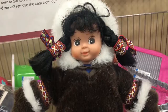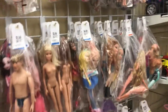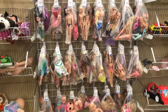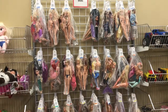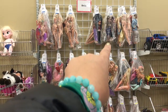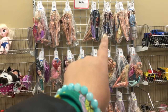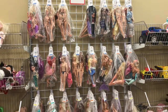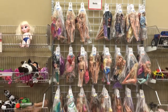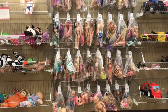Look at this — a cute little native doll. But I'm looking at the dolls today, at this particular one. It's quite full. I'm looking at these two because I like those two here — Bratz dolls. So let's zoom in.